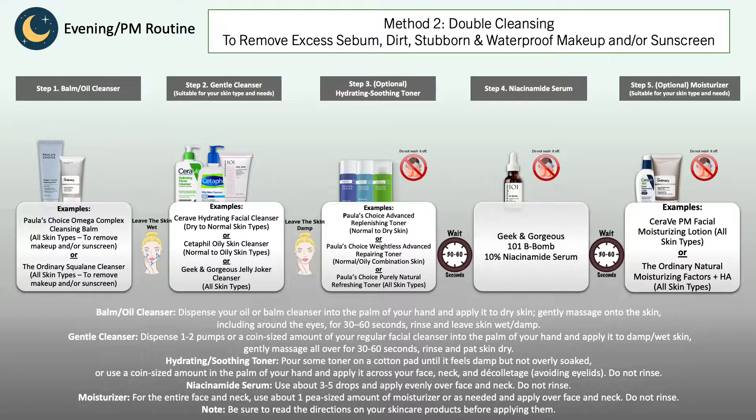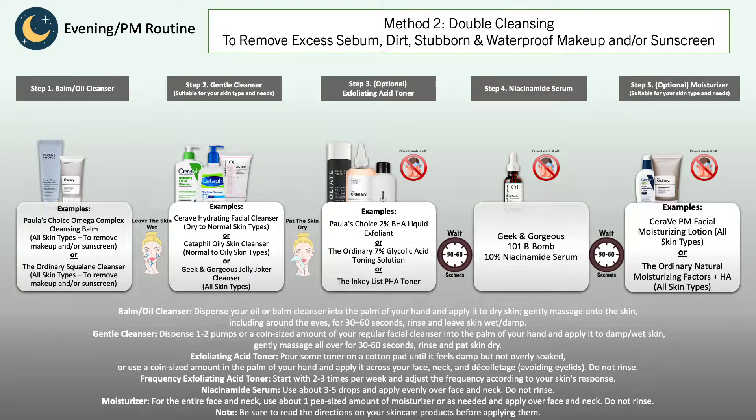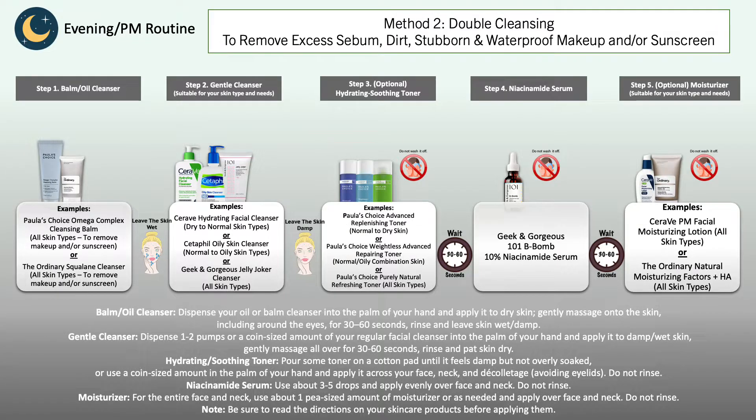After washing your face, you can again move on to your second optional step, which can be applying your hydrating and soothing toner and/or exfoliant — a toner solution, liquid, or maybe a serum. Then you're going to move on to your niacinamide serum. If you do not have a toner or exfoliant at home, it's fine to just skip it and immediately move on to your niacinamide.